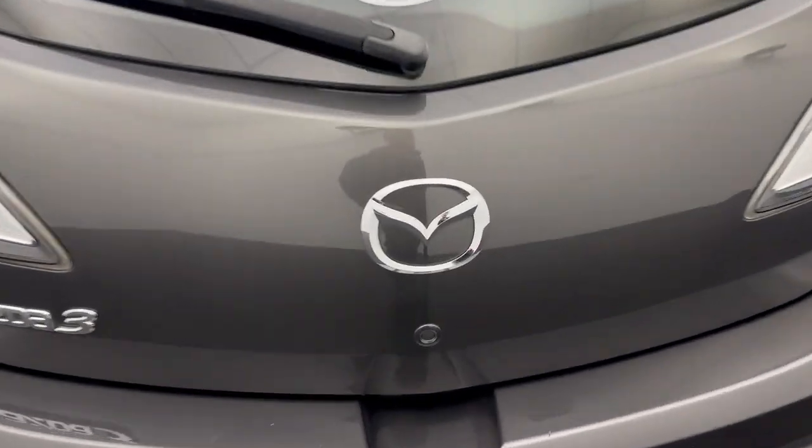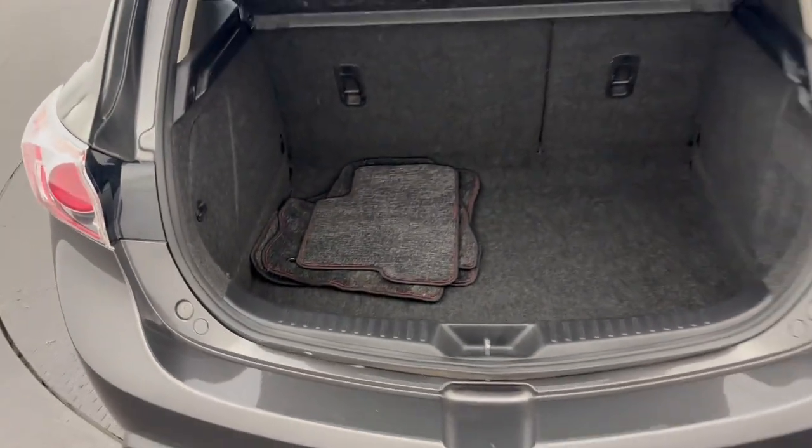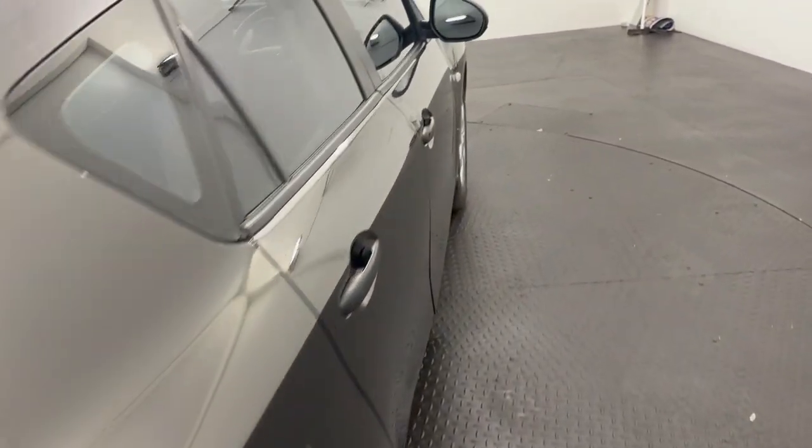Coming around to the back, you have got oodles of boot space back here for a small little hatch — a nice deep boot in there. Two top tether points for your rear occupants to chuck in the car seats.